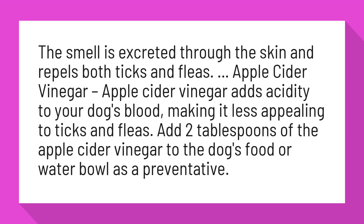Apple cider vinegar adds acidity to your dog's blood, making it less appealing to ticks and fleas. Add 2 tablespoons of apple cider vinegar to the dog's food or water bowl as a preventative.